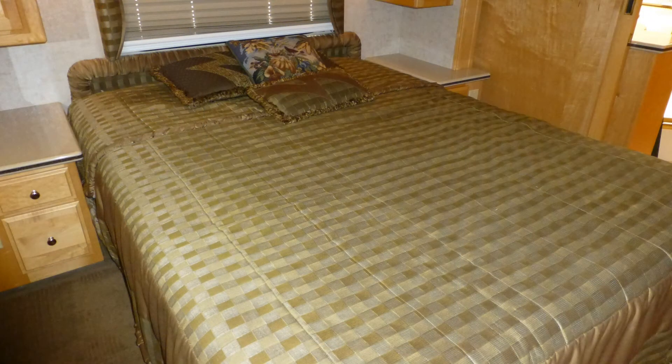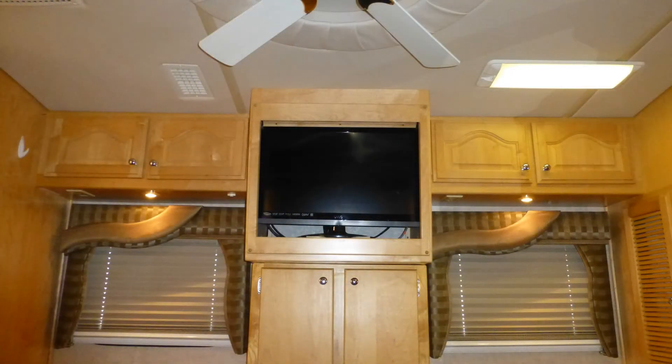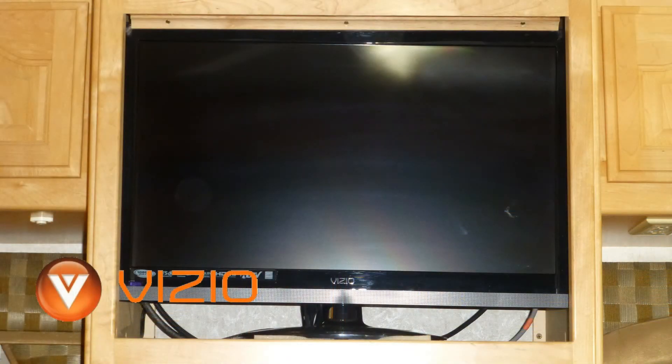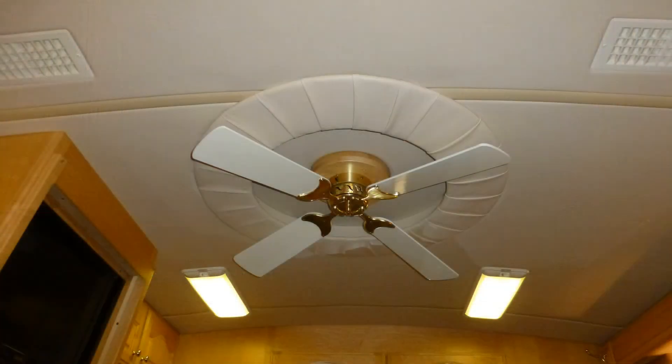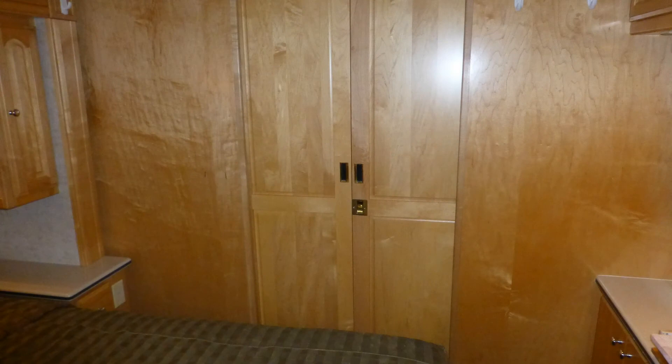When it's time to get some rest for the next day's adventure, you'll sleep well in the luxury of your top-of-the-line queen-size mattress. The luxury of this coach extends to the bedroom entertainment center with a 19-inch high-def LED TV. There's also an elegant ceiling fan, as well as day-night shades, and a sliding wood panel door for privacy.